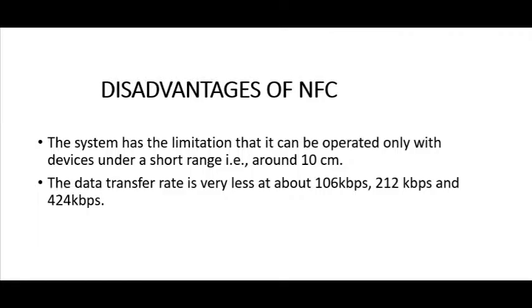Disadvantages of NFC: the system has the limitation that it can only be operated within short ranges, and the data transfer rate is also not very high.